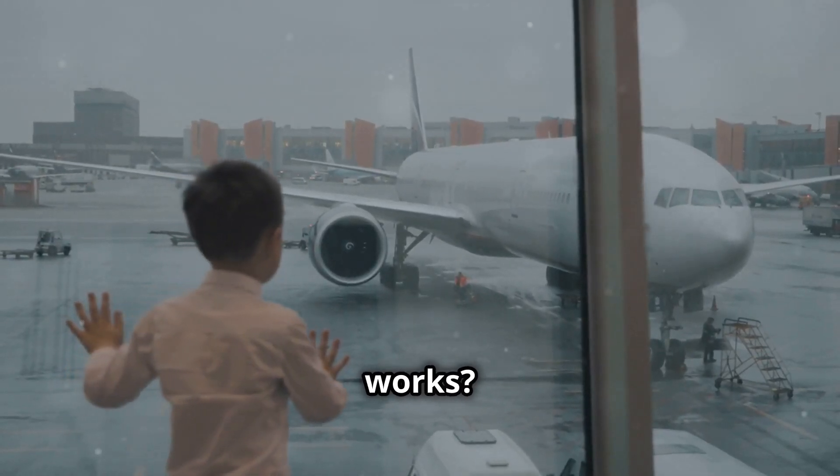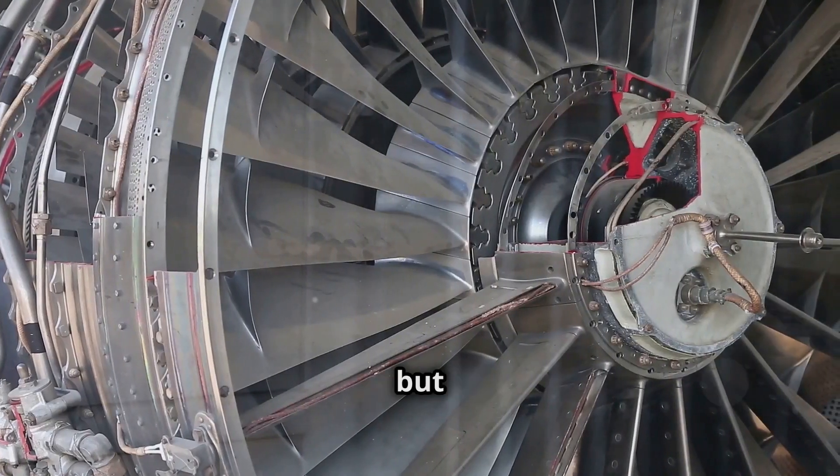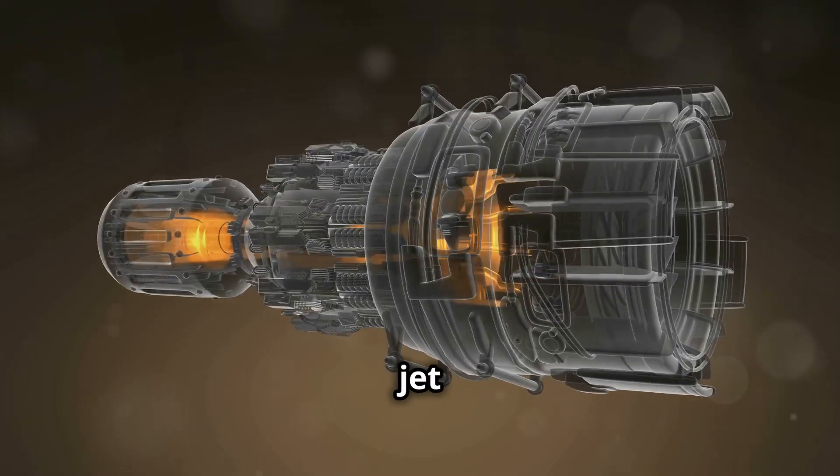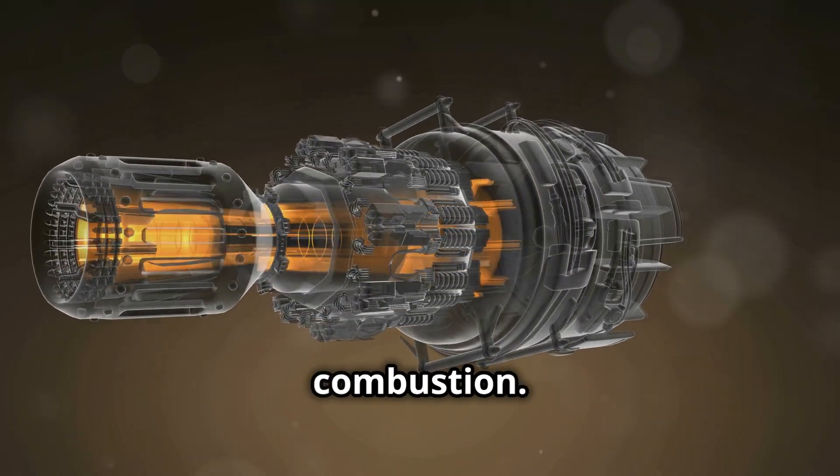Have you ever wondered how a jet engine works? It's a complex machine, but at its core, the mechanics are surprisingly simple. A jet engine operates on the principle of air compression and combustion.